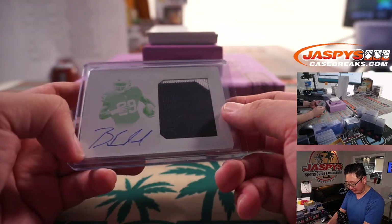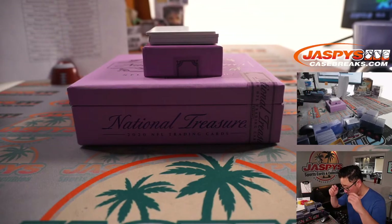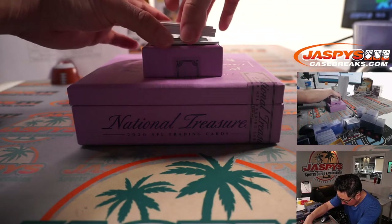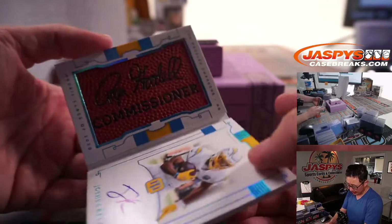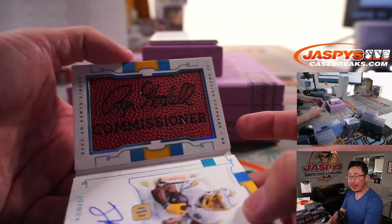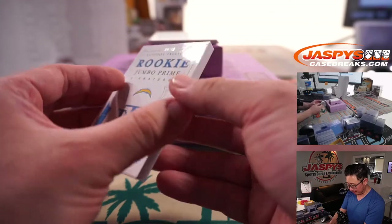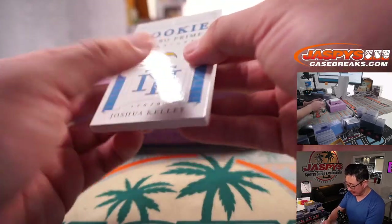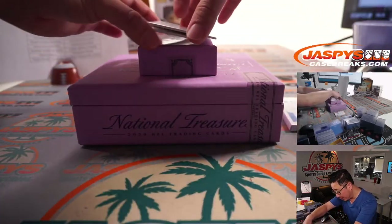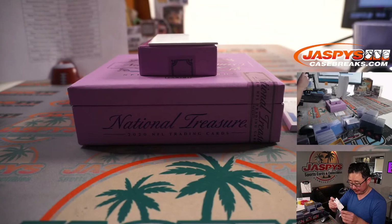He kind of started off the season a little banged up and never really got his season into gear last year, but hopefully this year he will. The book is Josh Kelly, 9 out of 10 — look at that, big piece of the pigskin with a commissioner's signature in there and Josh Kelly's autograph. That's for Sean O and the Chargers. And the last one here is jersey and autograph, Jonathan Taylor, 48 out of 99 — that's for the blue horseshoes, going to Sean O as well.